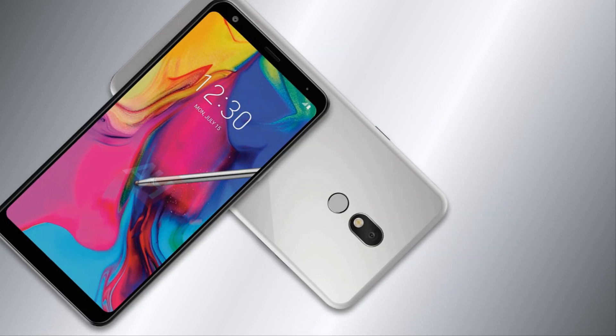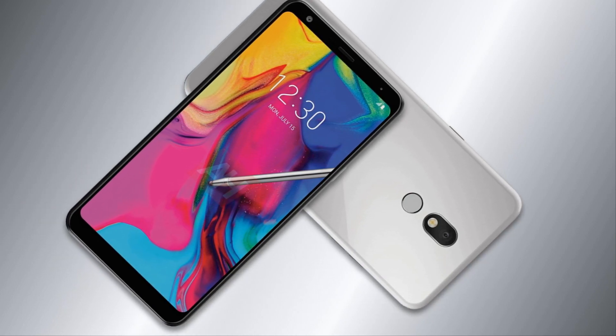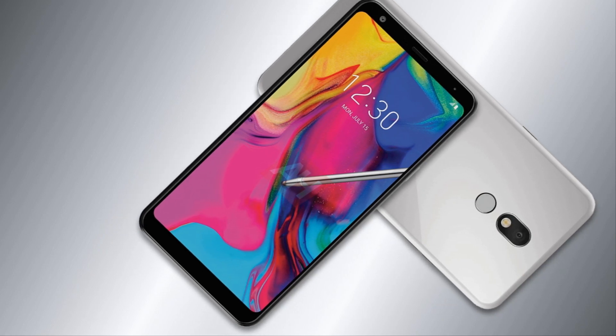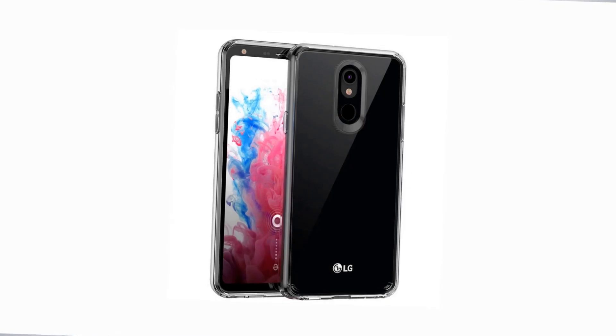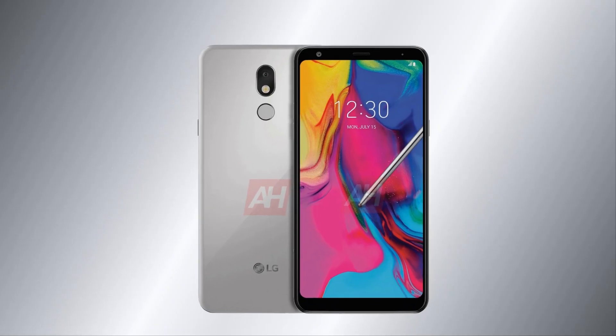In addition, in the back of the case, a fingerprint scanner will be located for biometric identification of users. On the sidebar, you can see the physical control buttons. It is noted that the smartphone will enter the market with at least two color options: black and gray silver.